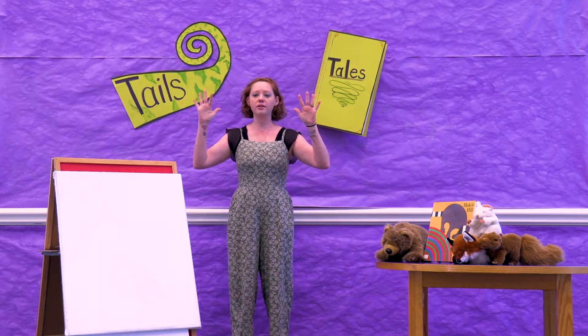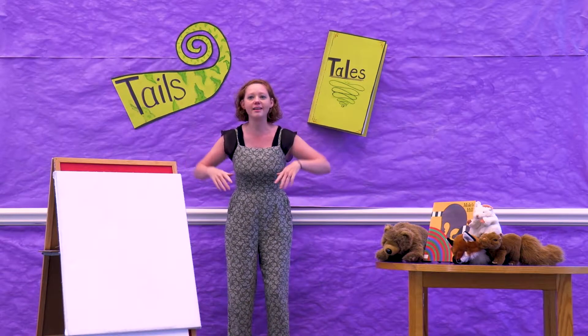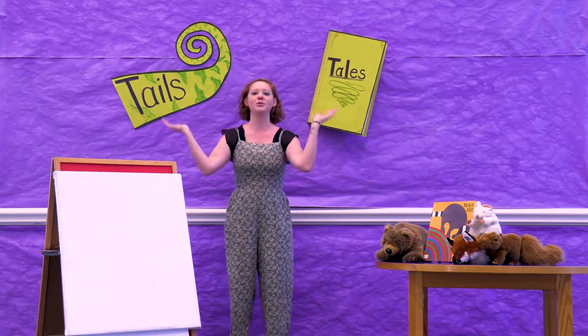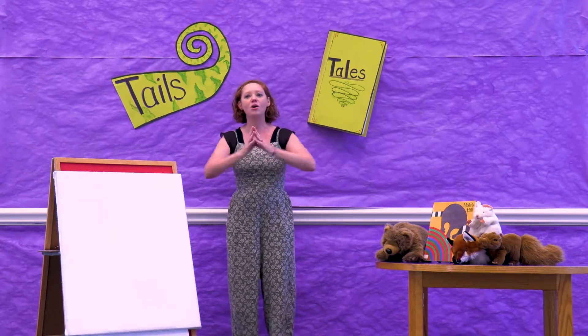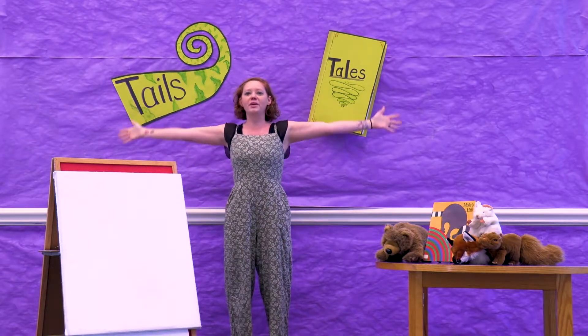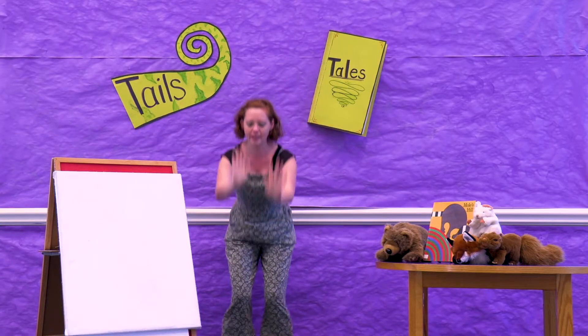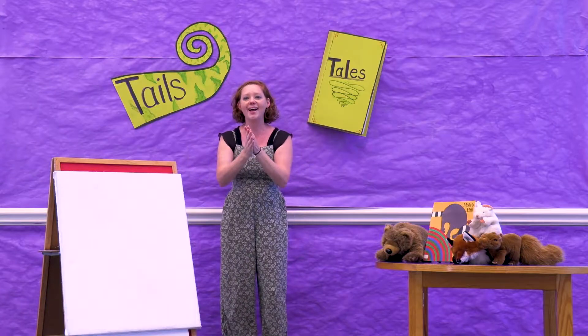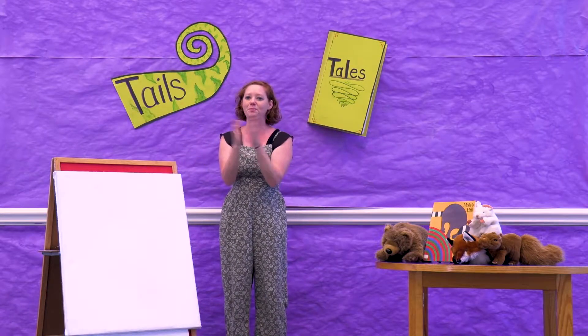I'd like you to get your hands ready for clapping so we can sing: The more we read together, together, together, the more we read together the happier we'll be. Read big books and small books and short books and tall books. The more we read together the happier we'll be.